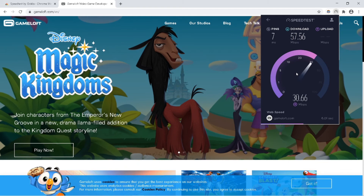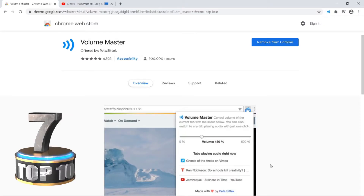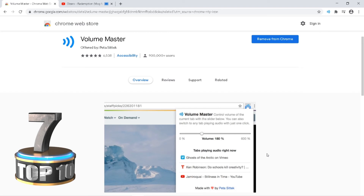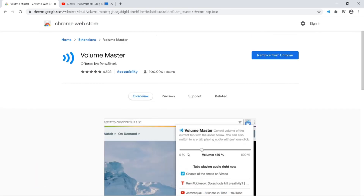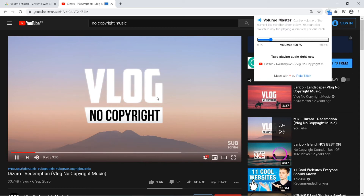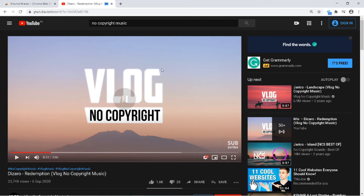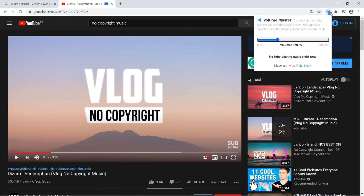And also ping in milliseconds. The next extension is Volume Master. Using this extension you can boost the volume. Sometimes you may feel the audio is not audible enough — at that time you just use this extension to enhance the volume to whatever level you need.